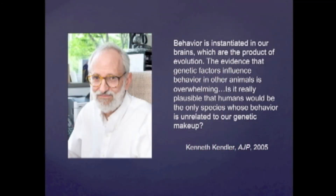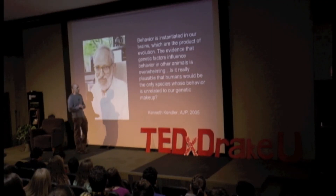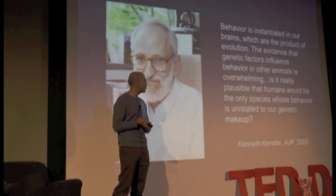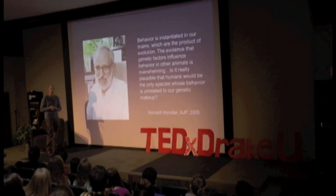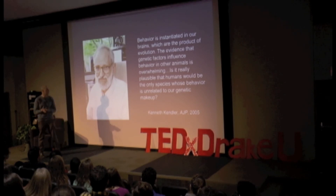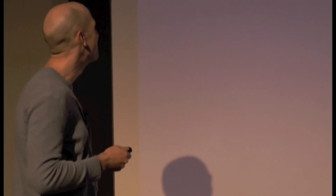Here's a quote from Kenneth Kendler, one of the foremost psychiatric geneticists, from a rebuttal letter to a skeptical psychiatrist. He says: 'Behavior is instantiated in brains which are the product of evolution. The evidence that genetic factors influence behavior in all other animals is overwhelming. Is it really plausible that humans would be the only species whose behavior is unrelated to our genetic makeup?' I think this is entirely true because our brains are the product of our genes, but also the product of our environment. The way we perceive and interact with the world — and develop disorders — comes from our genes as a biological entity.